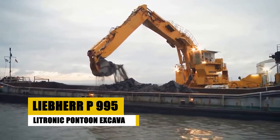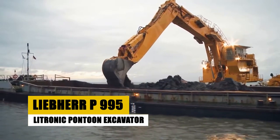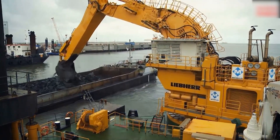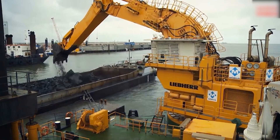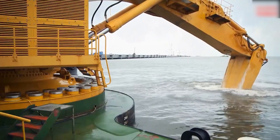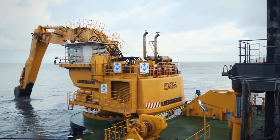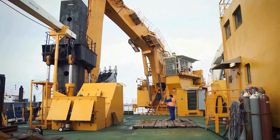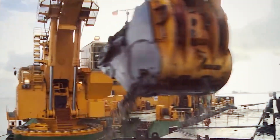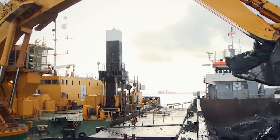Behold the Lieber P995 Lightronic Pontoon Excavator, a colossal machine engineered for aquatic excavation tasks. Mounted on stable pontoons, this excavator is uniquely suited for dredging, riverbed maintenance, and harbor construction. Its powerful engine and advanced hydraulic system enable it to handle demanding underwater digging operations with ease. The P995 Lightronic offers exceptional stability and maneuverability on water, ensuring precise and efficient excavation.